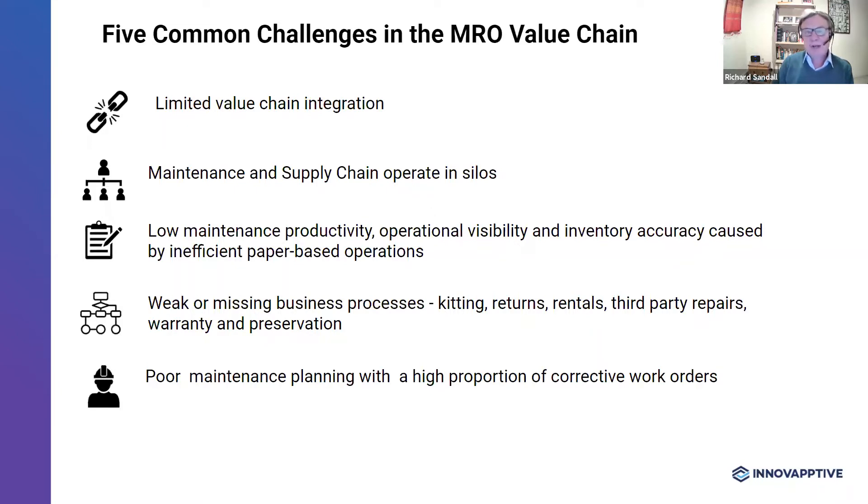If you compare the MRO value chain with consumer goods, you'll see quite big differences. In consumer goods, we see a high level of integration — raw material suppliers, manufacturers, and retailers working very closely together, sharing information on sales and future demand, and collaborating to make sure the value chain is very responsive. In contrast, the MRO value chain has much less collaboration between partners. For example, equipment suppliers may have implemented auto-identification of materials in their own operation, but those same barcodes cannot be read by the customers.